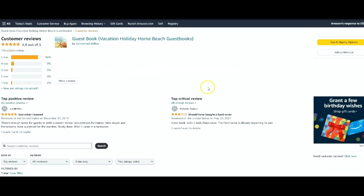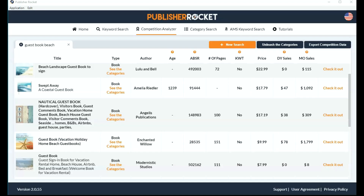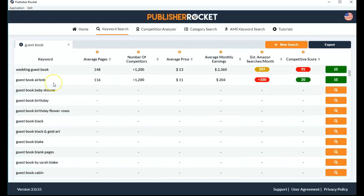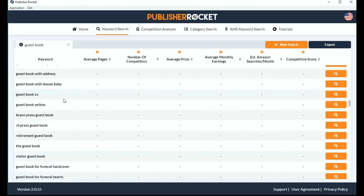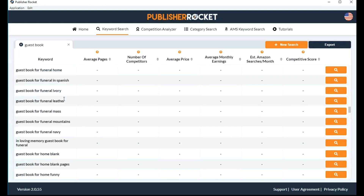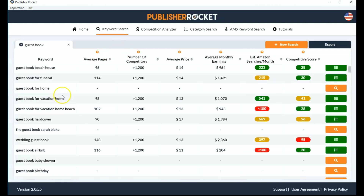There aren't too many bad reviews on this one. One says 'should have bought a hardcover' — and this is the type of book that really is much better in hardcover than paperback because people want to keep these types of books. Let's go back to Publisher Rocket. This is how I do my keyword search, and it usually gives me a lot of ideas. I always go through all of these keywords and very often find things I didn't even think of — book ideas, keyword ideas, things I would never have found just looking on Amazon. That's why I like Publisher Rocket for that function alone.